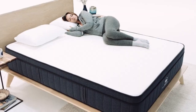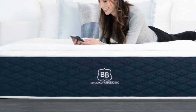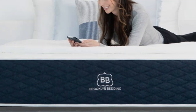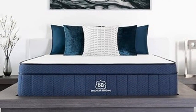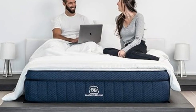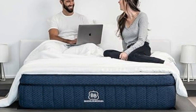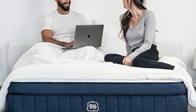In addition to a below-average sticker price, the Signature Hybrid qualifies for free ground delivery throughout the contiguous U.S. Brooklyn Bedding offers a 120-night sleep trial for all orders. Firmness exchanges are not permitted during this time frame. If you decide to keep the mattress after the trial concludes, it's further backed by a 10-year manufacturer's warranty.